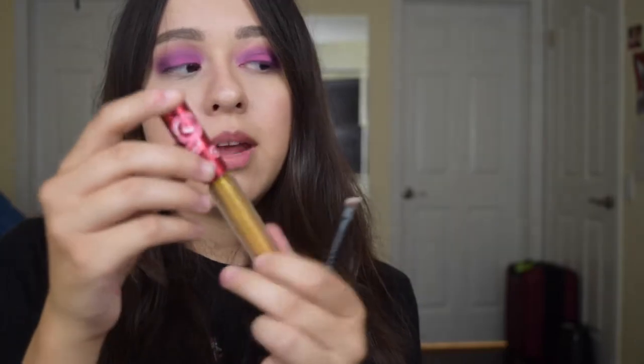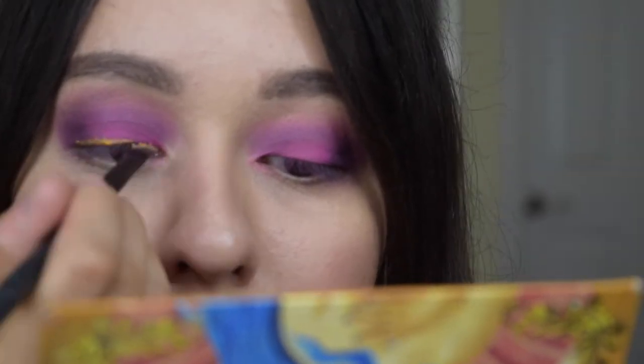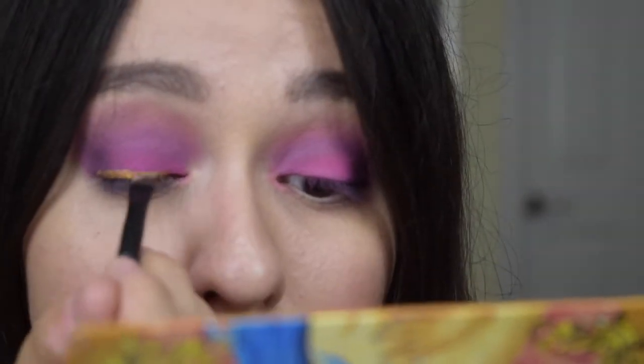I'm going to be taking my liquid lipstick from Lime Crime in the shade Xenon and I'm going to be doing a winged eyeliner using this. So I finished with one gold liner and I'm going to be doing the next. Now I have both of my gold wings done. I am going to be applying some of my Too Faced Bare Than Sex Mascara and then I'm going to be applying my Christina Falsies as always.